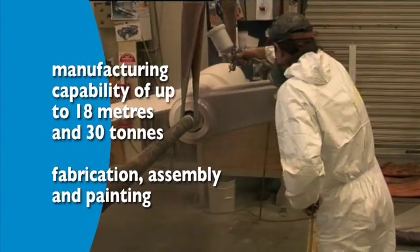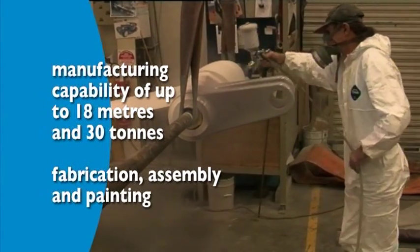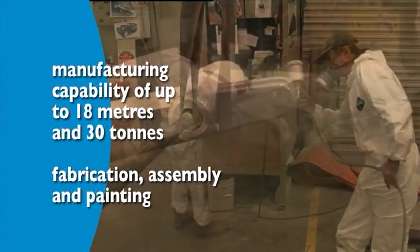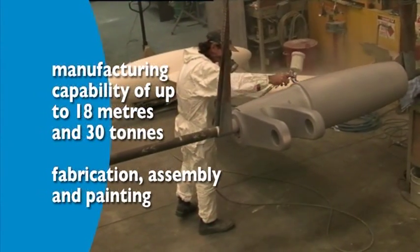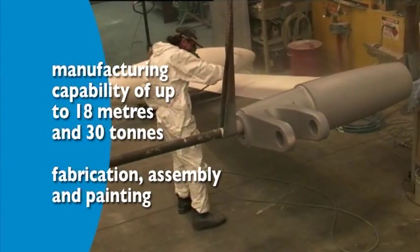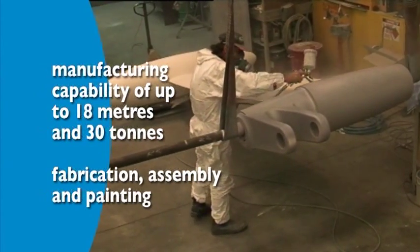For machine specific components such as bulkheads, jigs, dummy templates and tooling dies, Rowan's has a manufacturing capability of up to 18 metres and 30 tons, in addition to fabrication, assembly and painting facilities.